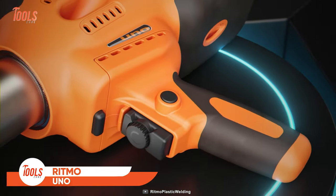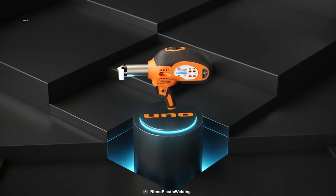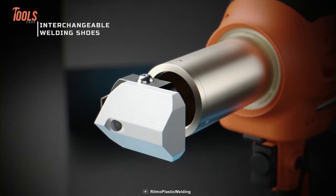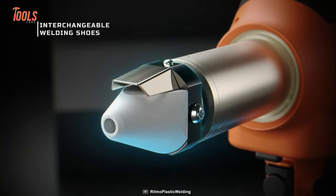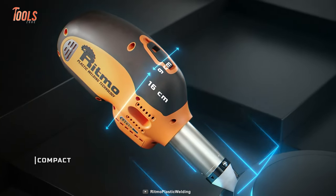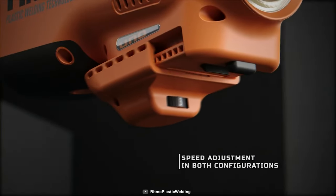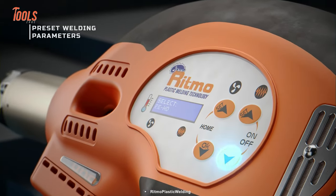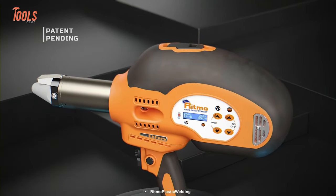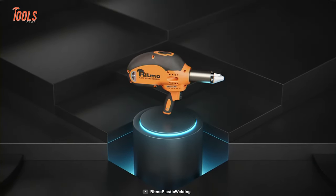Next on the list is the Ritmo UDO. Although it has a complex look, this extruder is a smart welding tool that brings precision and ease to every project. With interchangeable welding shoes that rotate at 360 degrees, this tool makes welding more efficient and safe. The adjustable welding power and speed let you achieve the best results possible, and a preset welding parameter helps you get professional-grade outcomes on every job.